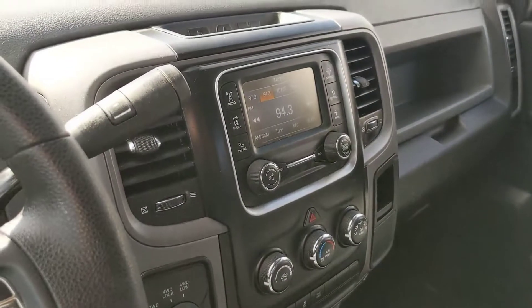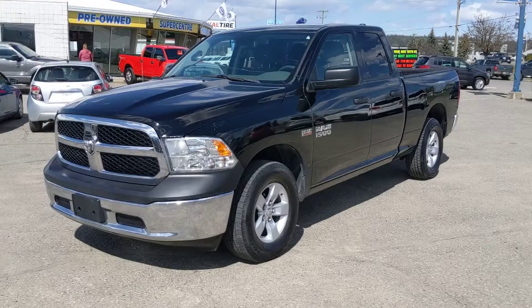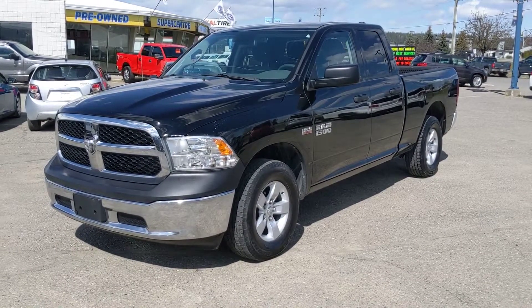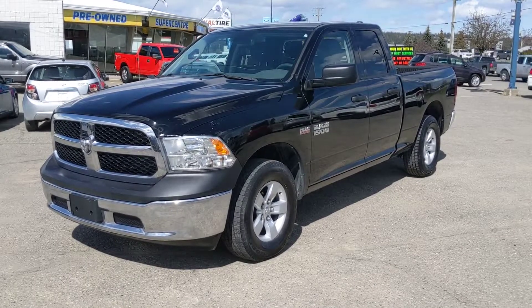That should cover the brief overview of the interior of the vehicle. If this truck should interest you, feel free to give us a call at 250-563-8111, or just come on down to the Ford dealership and talk to one of our salespeople. Have a nice day.